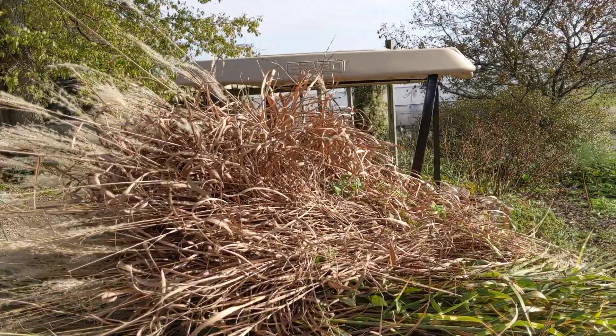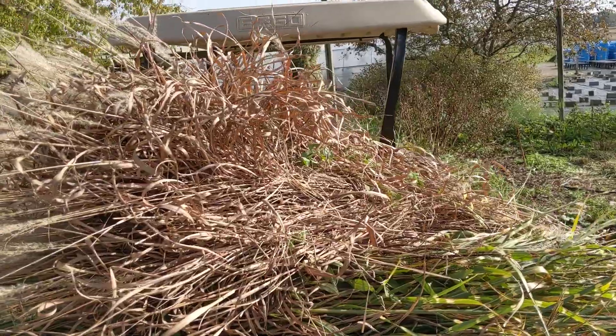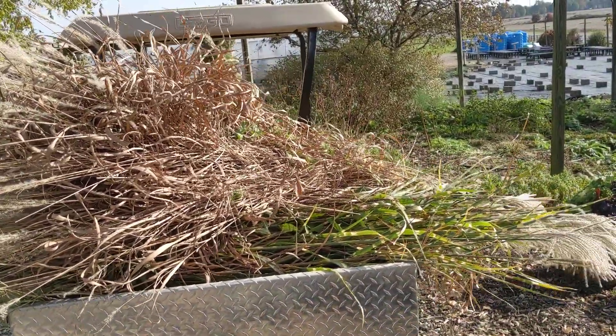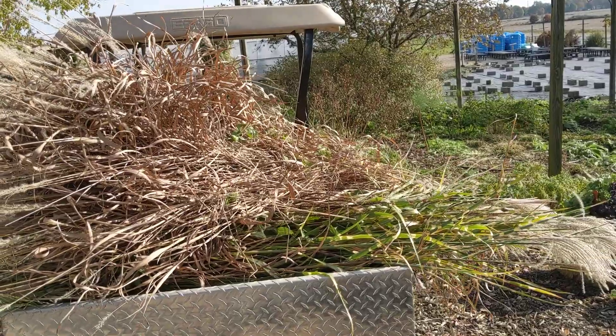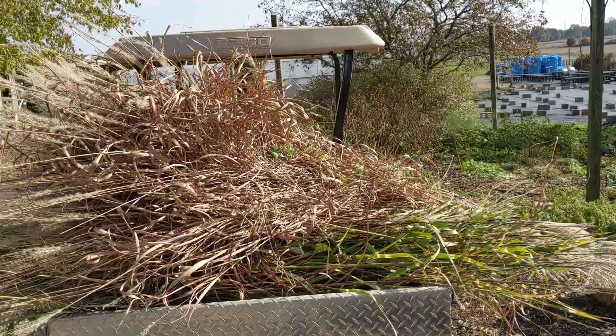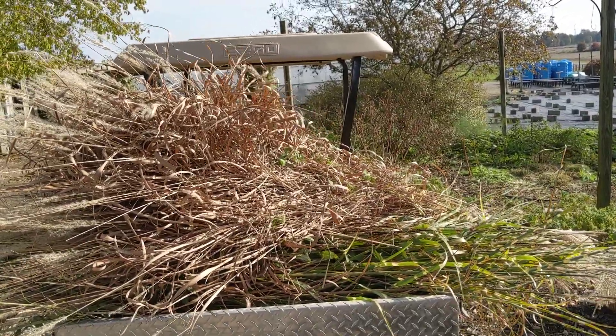Hello Michigan Gardeners, this is Doug at Bossard Family Farm. We're on Verona Road just outside of Marshall, Michigan. It's a beautiful day, Friday, November 5th, and we're going to have a really nice weekend Saturday and Sunday. This is a great time to get out in the garden and do some of those fall cleanup chores that need to be done.